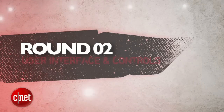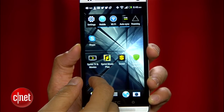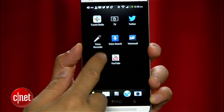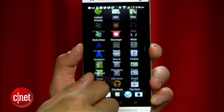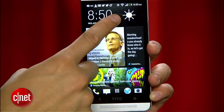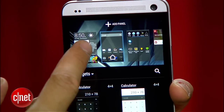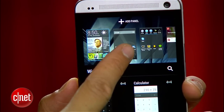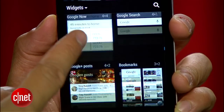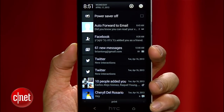Next round is user interface and controls. HTC brings their next generation Sense UI that runs on top of Android Jelly Bean, and it's a clean and easy-to-operate experience. A new feature is Blink Feed that shows you all your social media updates — if you like it, it's nice, but there's no way to hide or get rid of it, and it lives as one of your main home panels. You'll still get all of Android's customizations for creating folders and widgets, and the notifications pull-down is right where you expect it.